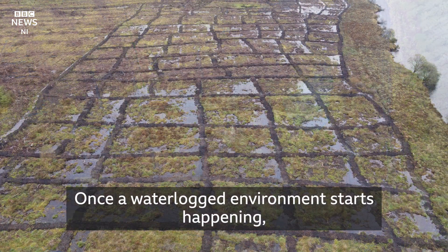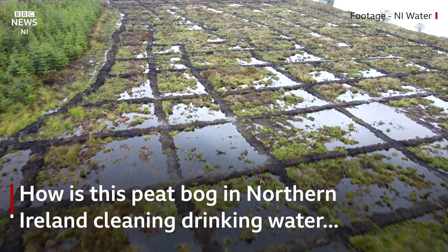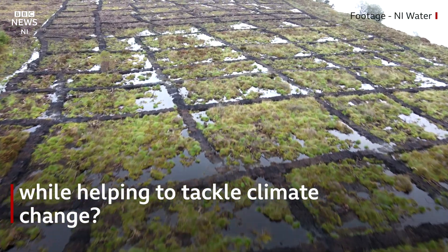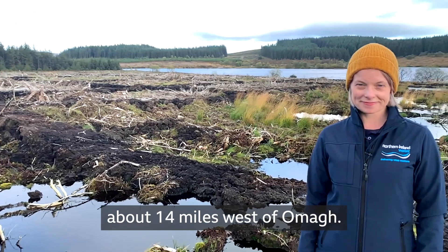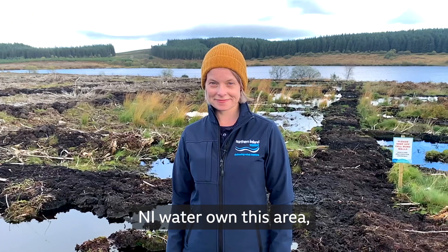Once a waterlogged environment starts happening, that's where the magic happens. We are at Loch Braddon, about 14 miles west of Omagh. It supplies water for a lot of Omagh and Dungannon. NI Water own this area.